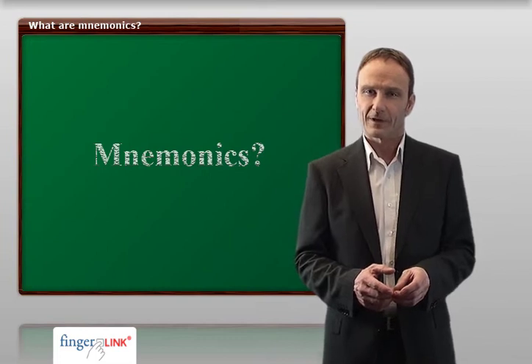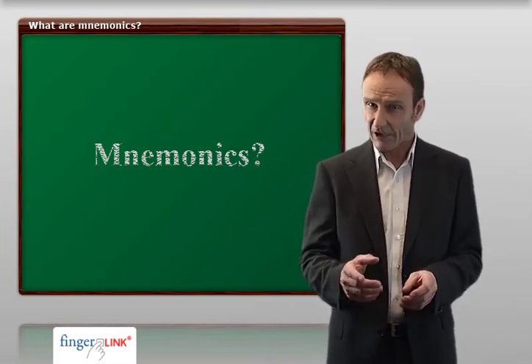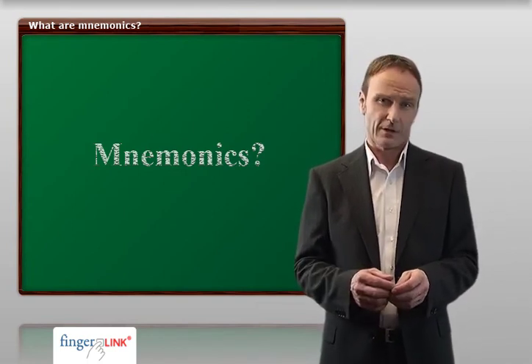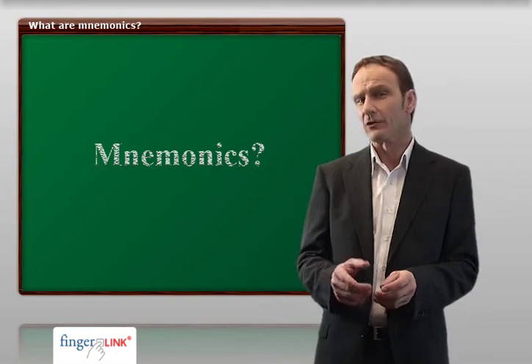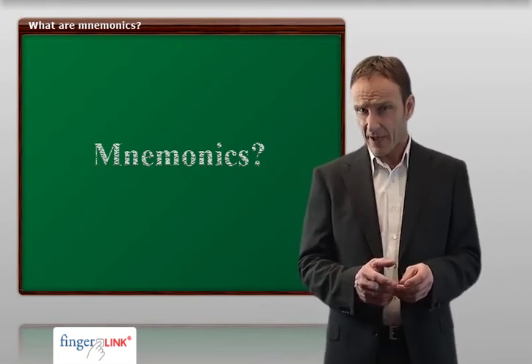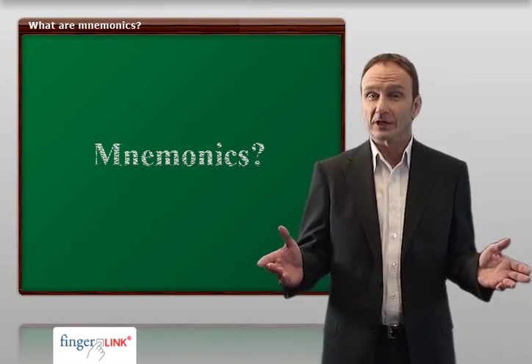Now to my question. How did you memorize that sentence? Did you learn the sequence of numbers — two, three, one, four, one, two, three, four, one? Or did you use images to support your memory and were you able to memorize the sentence in this way? Great! Then you have already applied mnemonics automatically.